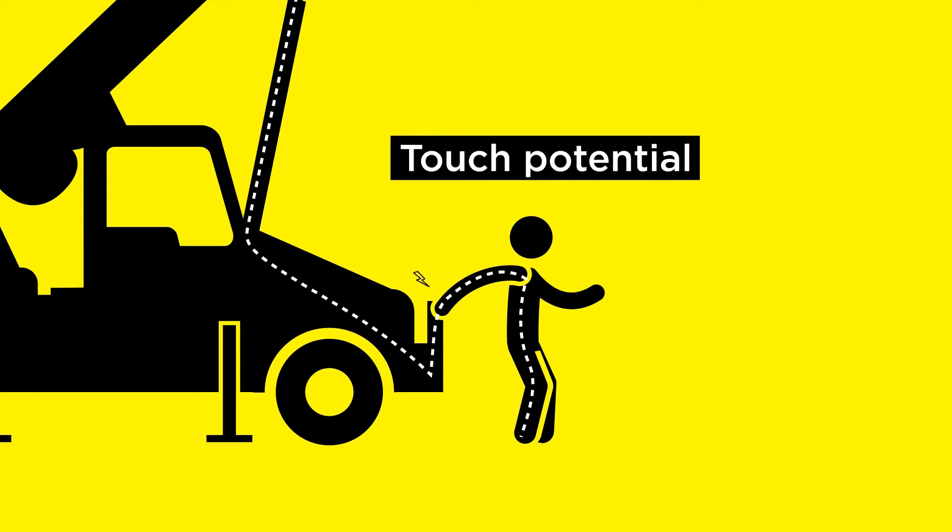So what is touch potential? It's the concept of getting an electric shock by touching a downed power line or any object in contact with it. It's like playing a deadly game of tag with electricity — and trust us, you don't want to be it. The danger of touch potential is just as serious as step potential; it can cause severe injuries or even be fatal.